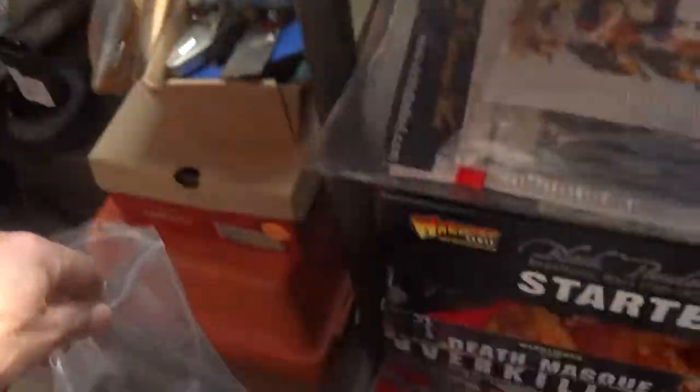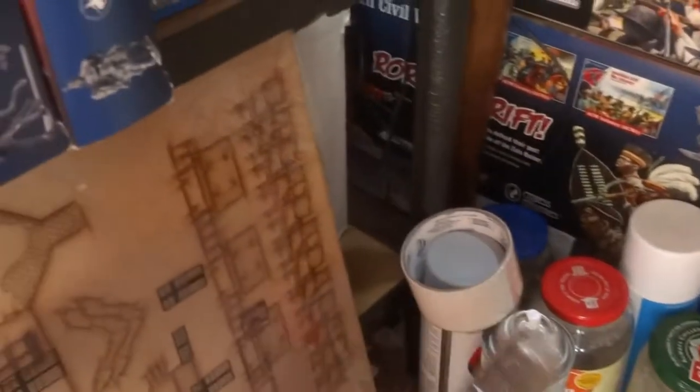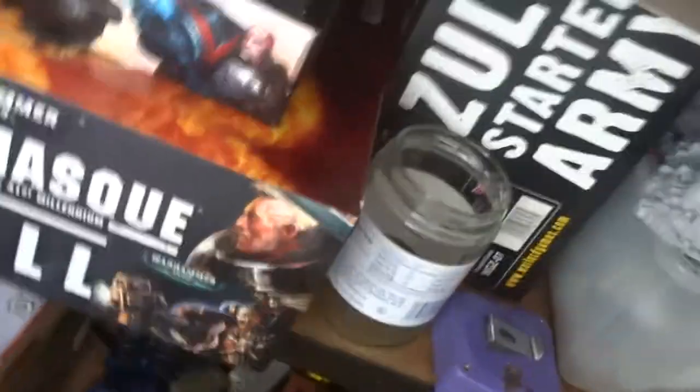I get the bases on eBay real cheap, so that's pretty cool. I've got my Rorke's Drift stuff — the Last Stand — that I've still got to build, and then some other stuff down here.